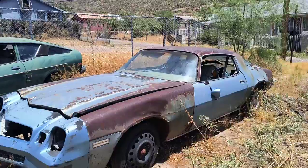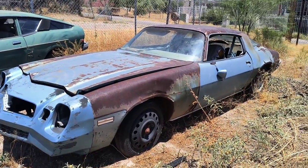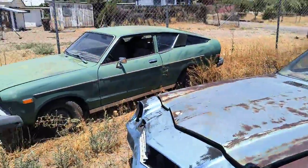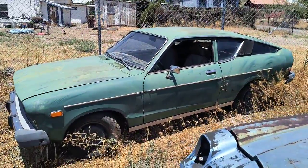First of all, we got this early 80s Camaro. And I got this Datsun B210.